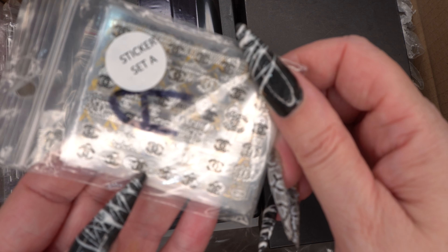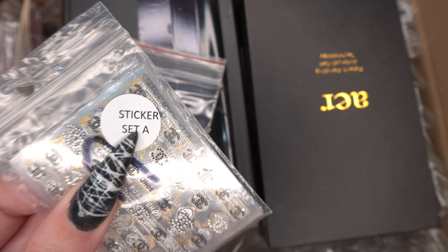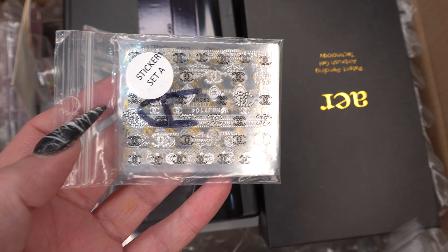Then I've got another pack of stickers — this is sticker set A and it was all Chanel and stuff like that. I'm not going to struggle showing them on camera, but if you want to see them I'm more than happy to send you a picture of what they actually are.